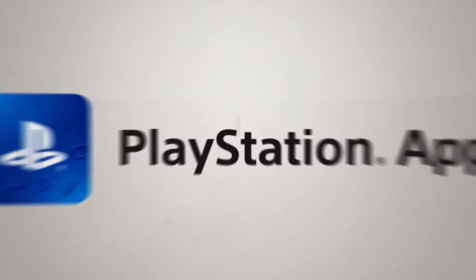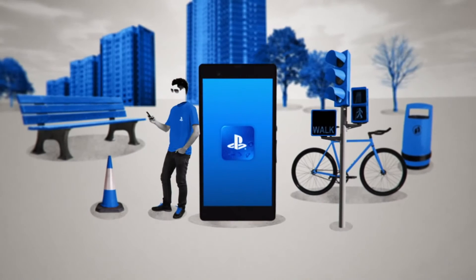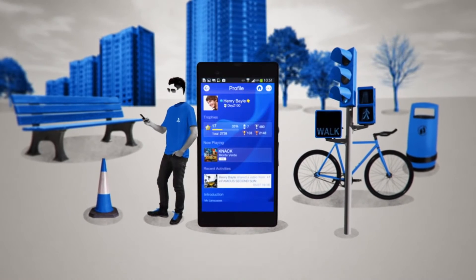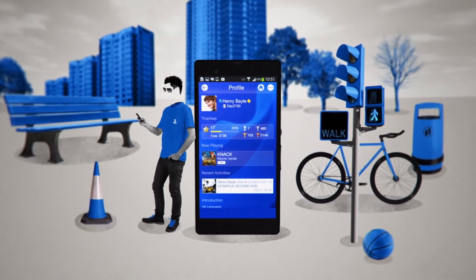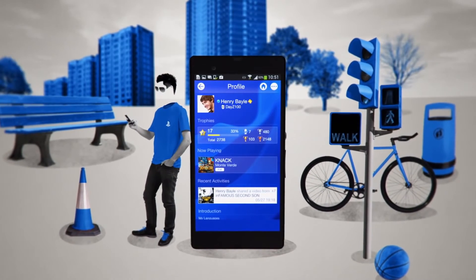Take a step into the incredible world of PlayStation on the go with the all-new PlayStation app. You can be enjoying your gaming experience anytime. We've added a few tweaks and now you only need to log into the app just once to gain instant access to your PSN profile and stay connected with the PlayStation community.